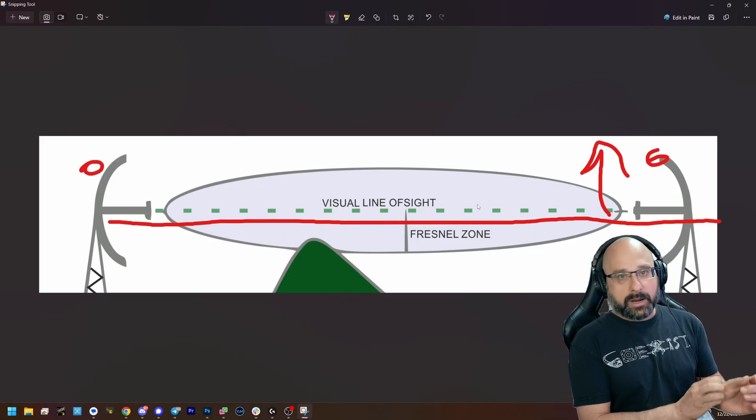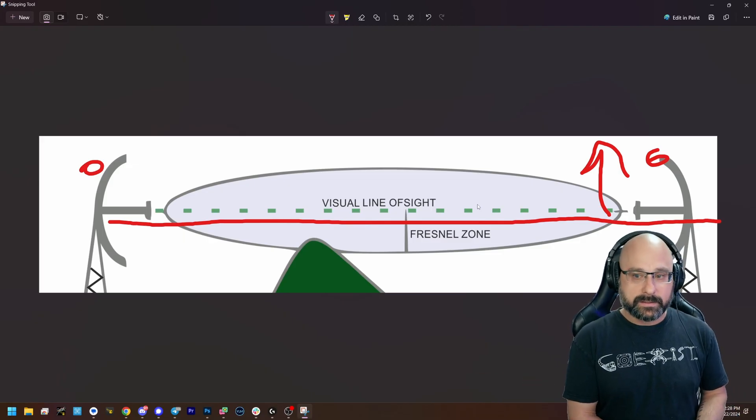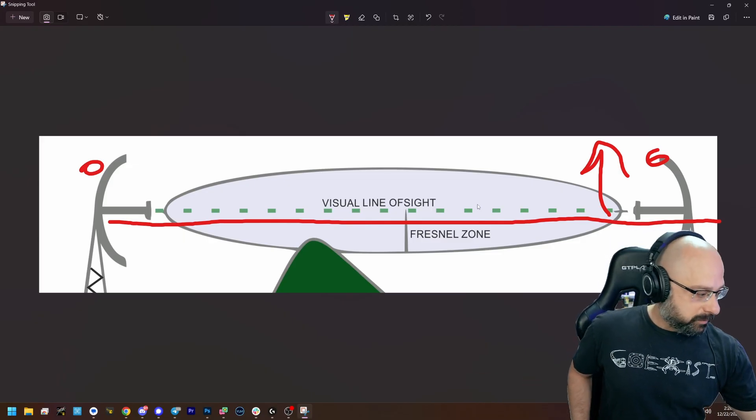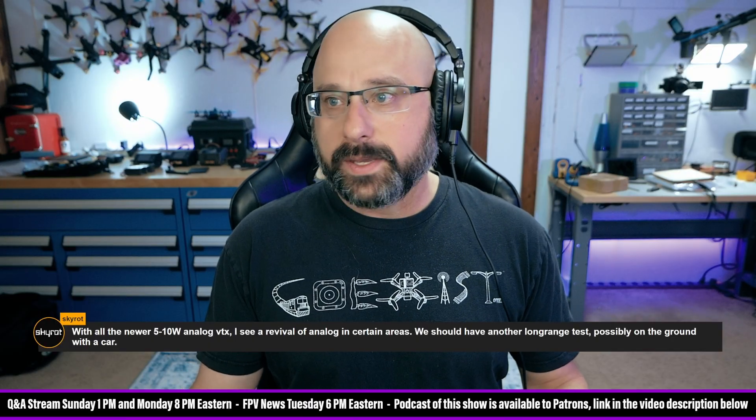So a long-range test in a car would not work, would not work in any meaningful way. It would not represent the real-world performance of the system. Obviously a 10-watt VTX would go further than a 1-watt VTX, all else being equal, but it wouldn't reflect the actual performance you would get in the air.